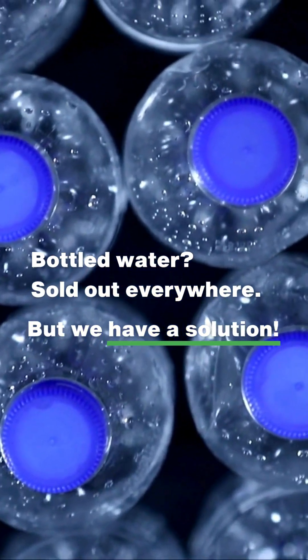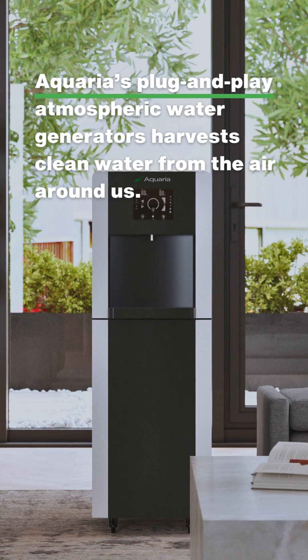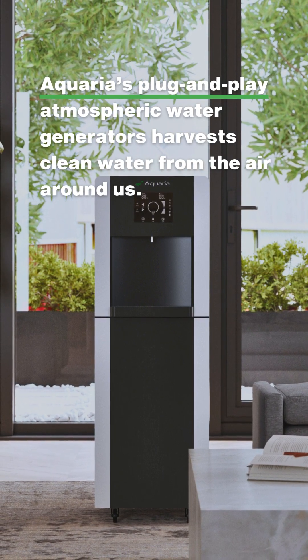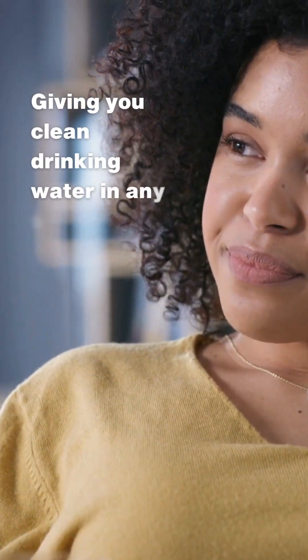But we have a solution. Aquaria's plug-and-play atmospheric water generators harvest clean water from the air around us, giving you clean drinking water in any situation.